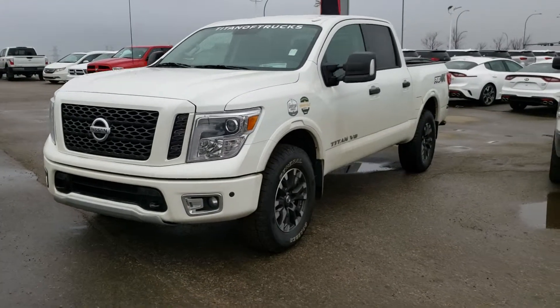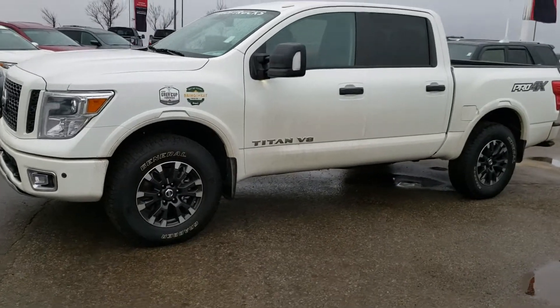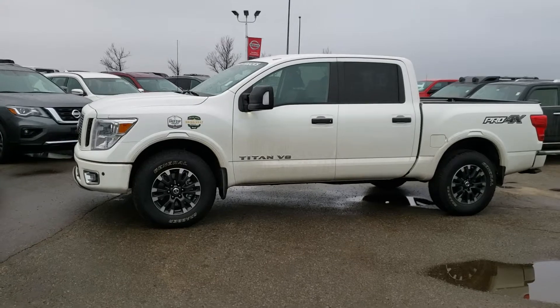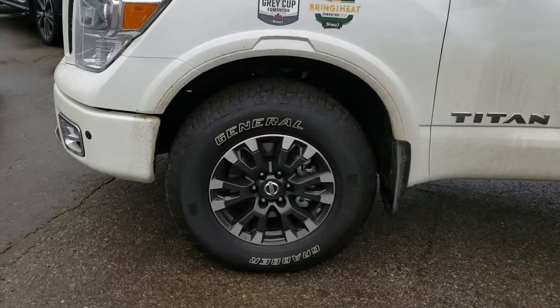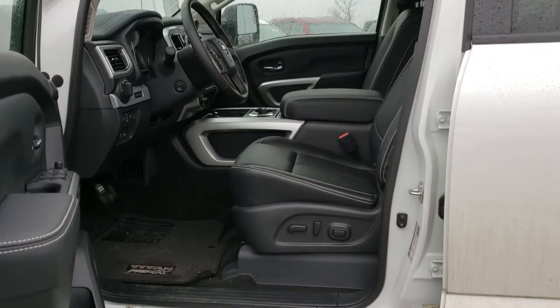Good morning, it's Harry from Shower Nissan. Here is the 2018 Titan Pro 4x — this one is our Great Cup edition, pretty much a new truck with only 300 kilometers on it, nice and clean.